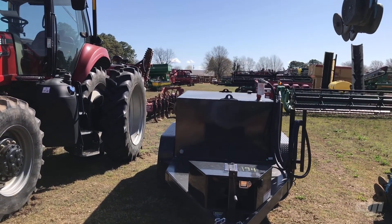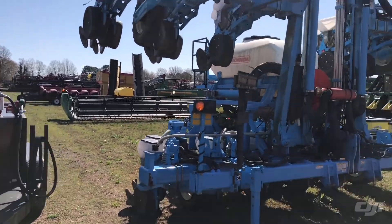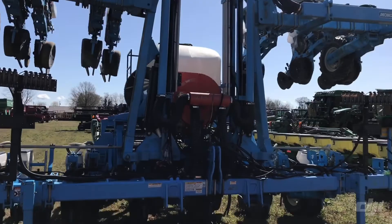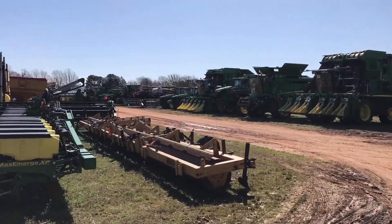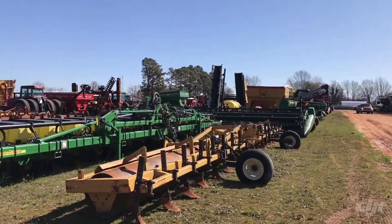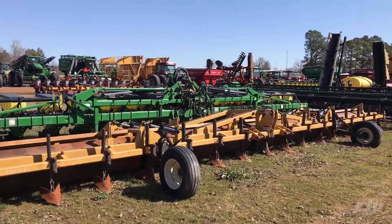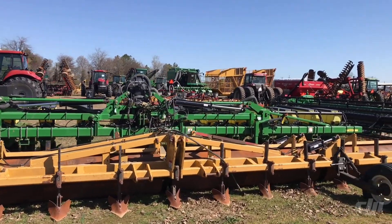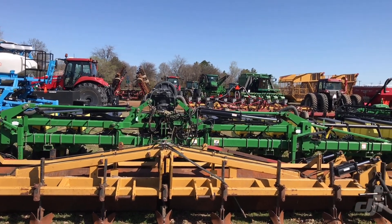Brand new fuel wagon right there, another thousand gallon — got the fuel pump on there with it. Monosom 38 inch row planter. We're going to turn back here around on line four. 40 foot bed roller, set up on 16 row 30s. Same as the 1720 planter back there, three bushel hopper, 16 row 30.